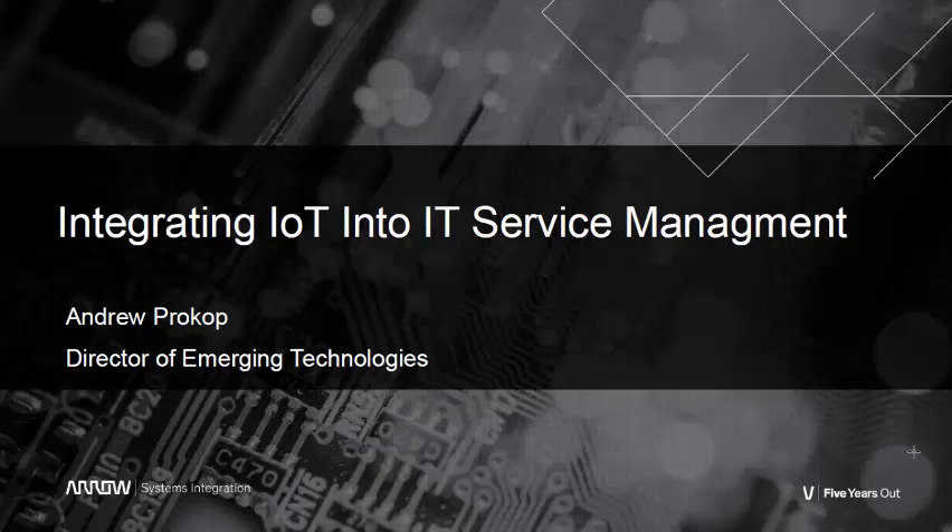Hi, this is Andrew Prokop from Aero Systems Integration, and today I want to demonstrate how IoT, or the Internet of Things, can be used to drive incident management workflows.